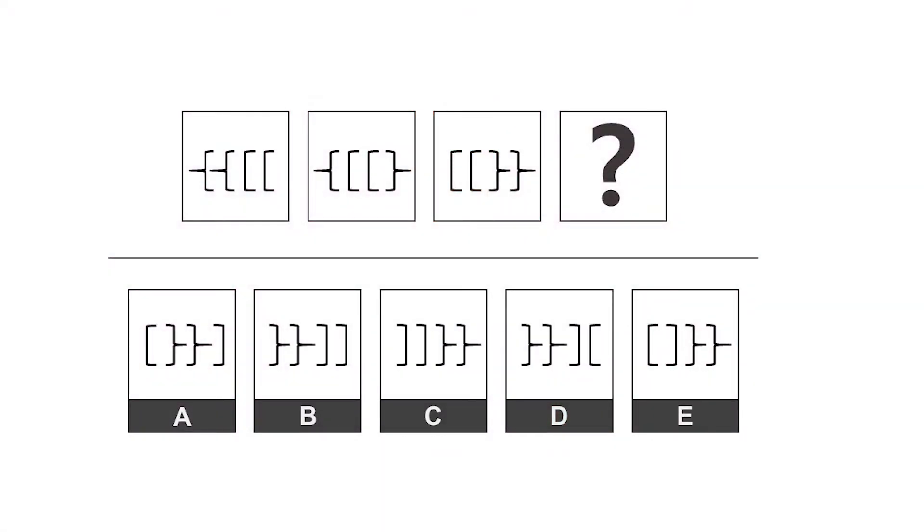Series completion. In series completion questions, you are presented with a series of 3 to 5 elements, which represent a meaningful sequence. Your task is to identify the next element in the series.